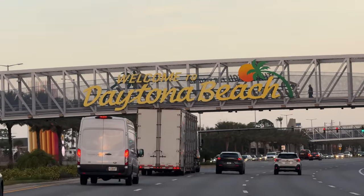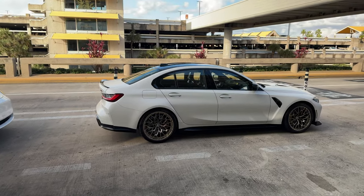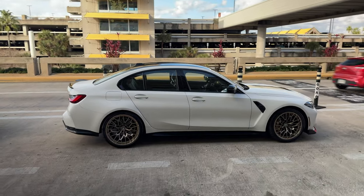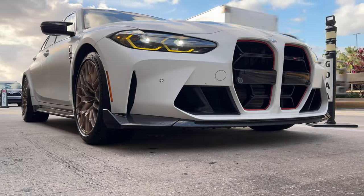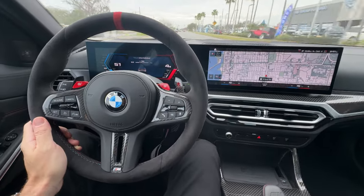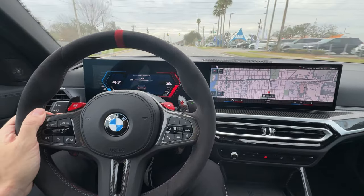Hey guys, welcome back to the BMW Blog YouTube channel and welcome to Orlando. I have to drive from Orlando to Daytona, and I think I won the lottery today because I'm driving this car. Every time I come to Daytona, BMW gives me the choice to get a BMW to drive from Orlando to Daytona, and today the lottery gave me the BMW M3 CS in Frozen White. I'm excited to get behind the wheel because it's one of my favorite BMW M cars.